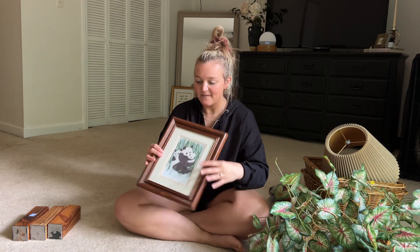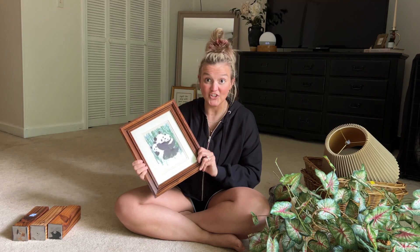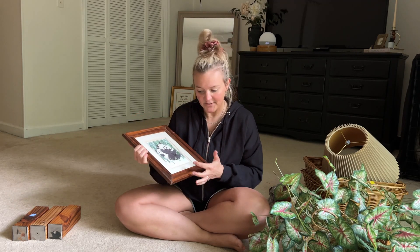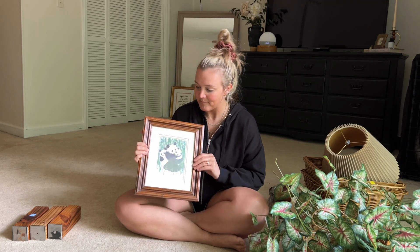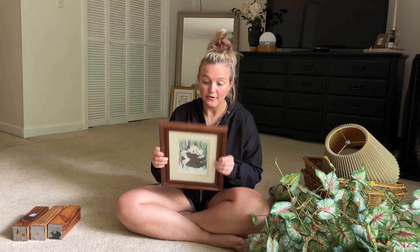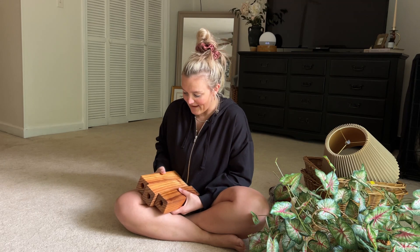Even though I wasn't having much luck in the frame department, I did find this guy. The pandas are so cute, but it was just a really nice wood frame — a good size — and it also had a really pretty neutral mat on the inside, making it easy to swap out the art and utilize the frame. For three dollars, I thought that was a good little find.